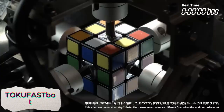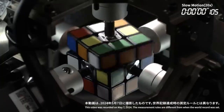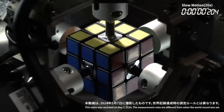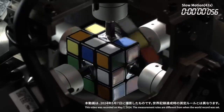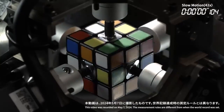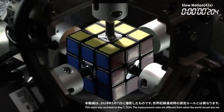TokuFast Bot is an incredibly fast Rubik's Cube-solving robot that can complete the puzzle in just 0.305 seconds, faster than the human eye can blink. This lightning-fast robot uses advanced algorithms and precision engineering to rapidly analyze the cube's configuration and solve it in record time. TokuFast Bot's speed and efficiency highlight the power of AI and robotics in solving complex problems in an instant.